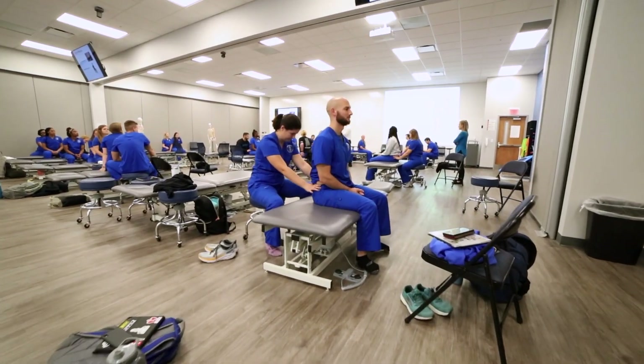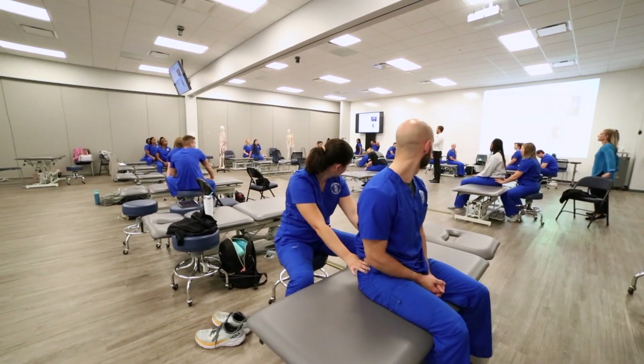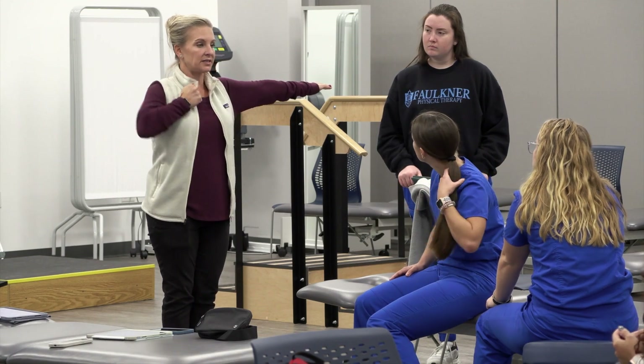Each of the four disciplines – speech-language pathology, occupational therapy, physical therapy, and the physician assistant program – have access to all the labs, including the ortho and neuro labs, which contain state-of-the-art orthopedic equipment.